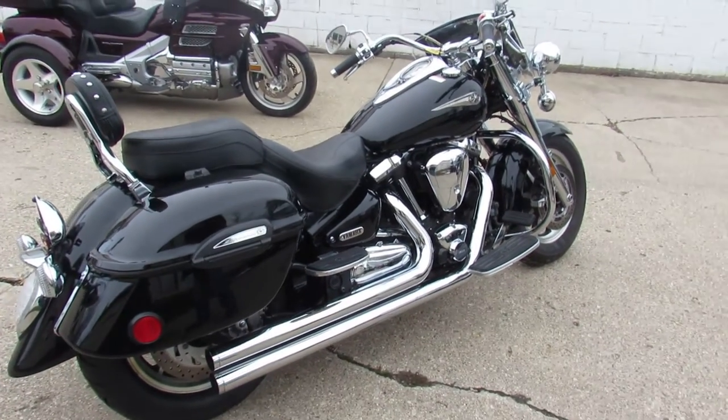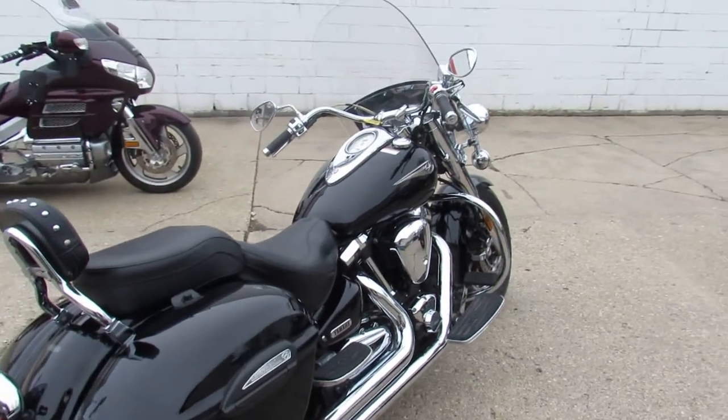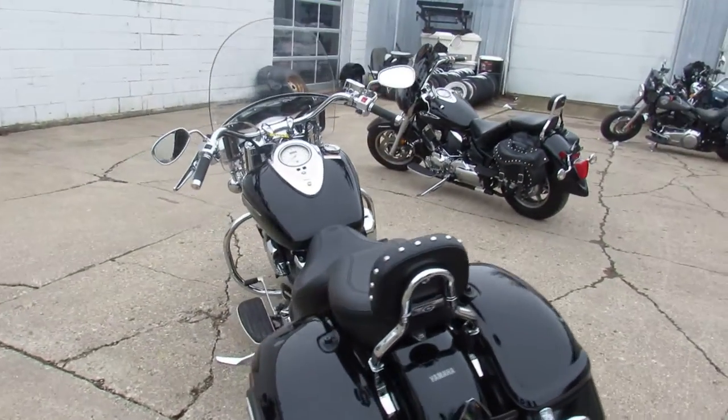It's just been serviced at a factory authorized Yamaha dealership — inspected, all the fluids have been changed, it's certified, and there is a warranty available. So you can buy with confidence, guys. It's ApprovalpowerSports.com — call today and you can ride today.